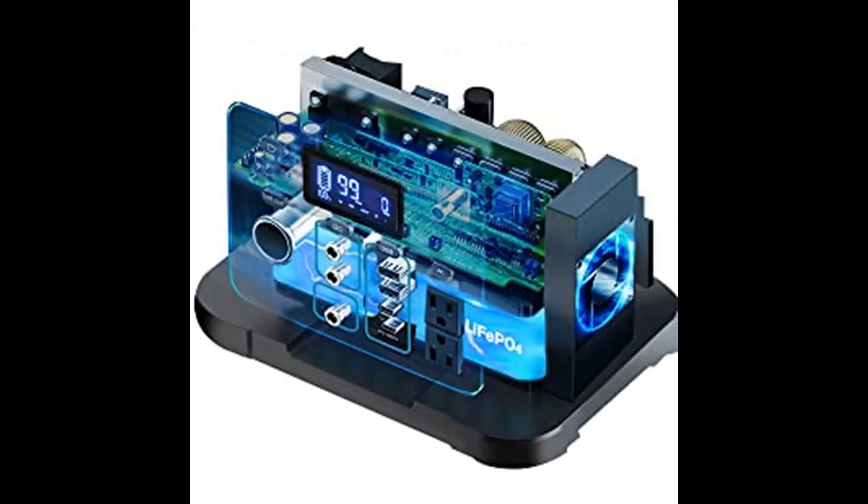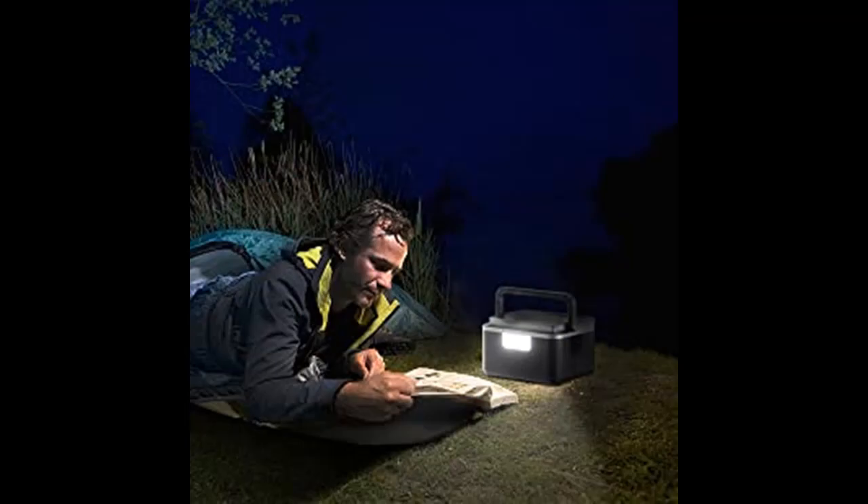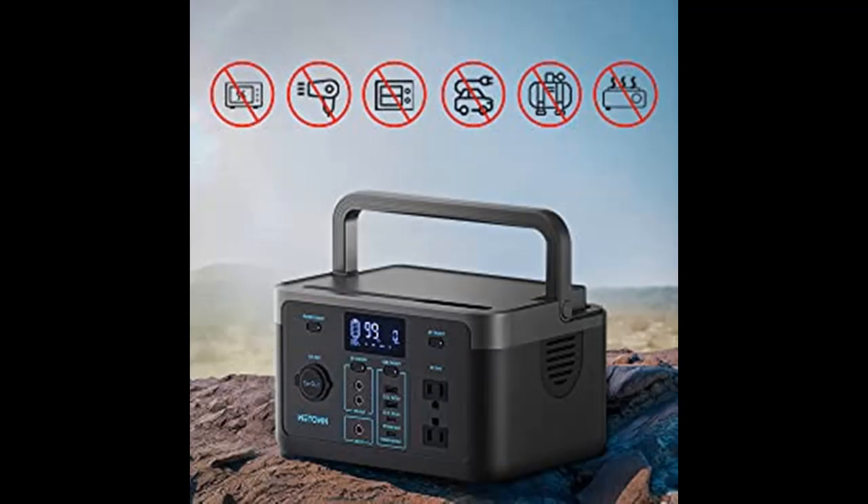This portable solar generator is compact, weighing only 8.6 pounds. It can be recharged by a foldable solar panel on sunny days, as well as by wall AC outlets, a car charger, or Type-C PD 60W. It's a very convenient backup battery for use anytime and anywhere.